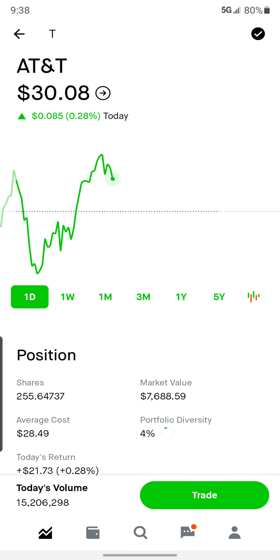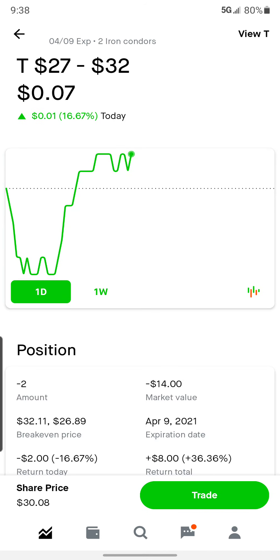Take a look at AT&T real quick — still sitting around that $30 mark.